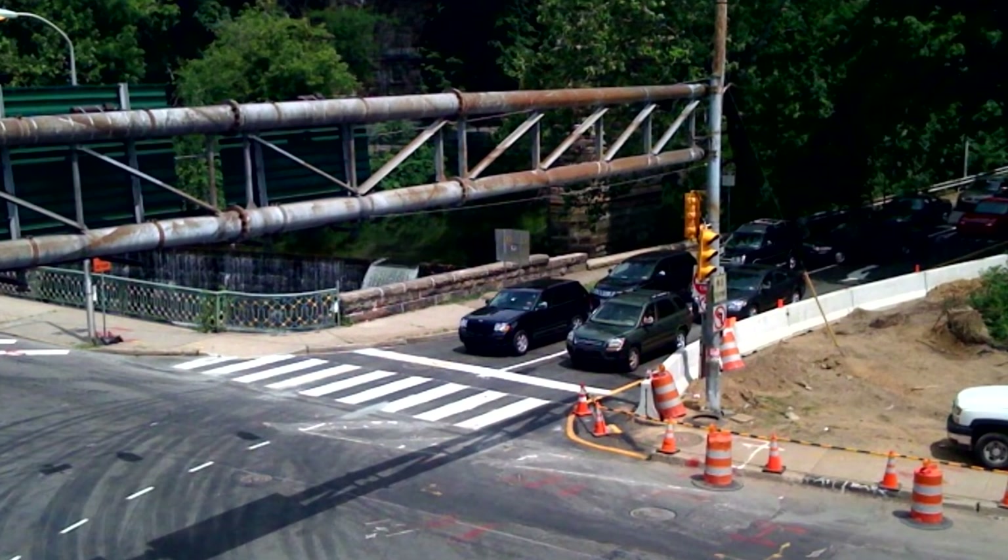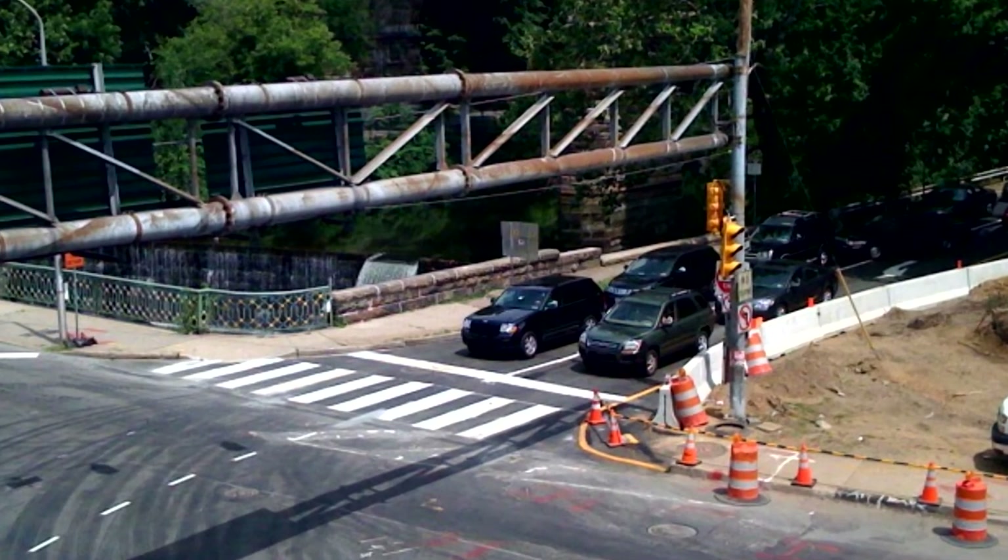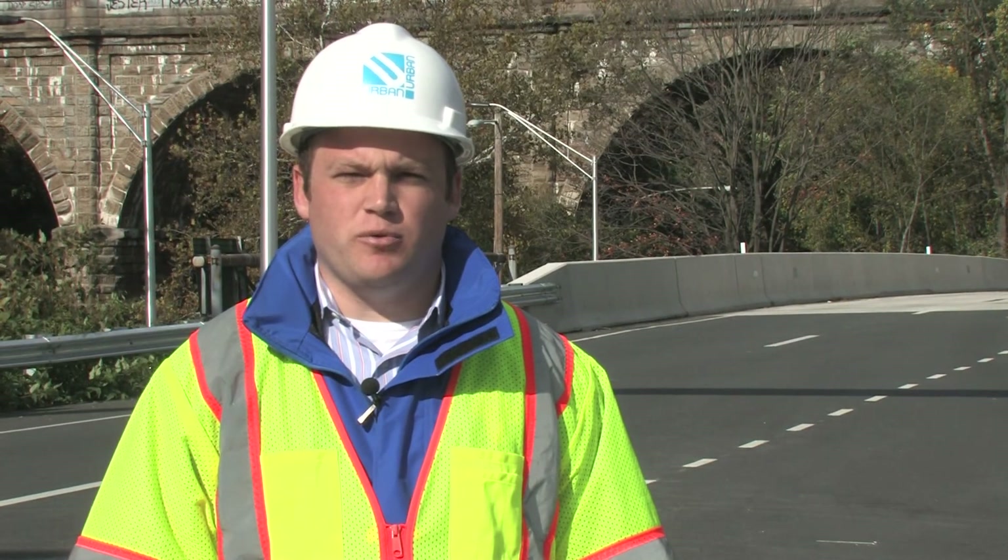Working with PennDOT, the City of Philadelphia, and the designer, the Urban team came up with an approach to temporarily widen the ramp to allow for two lanes of traffic. Widening the ramp reduced delays by over 50 percent.